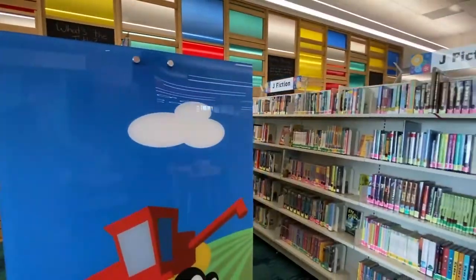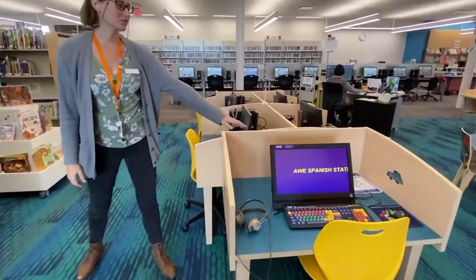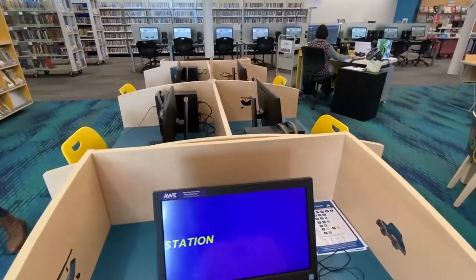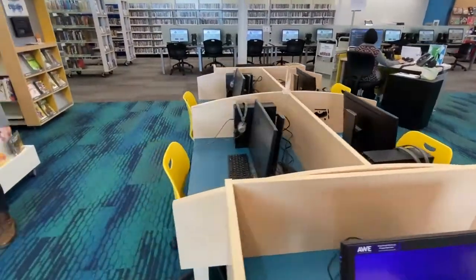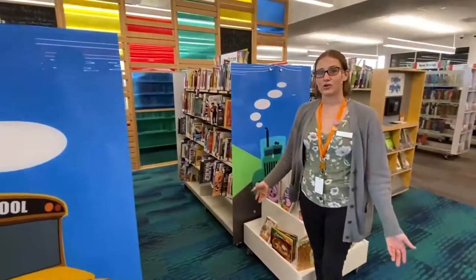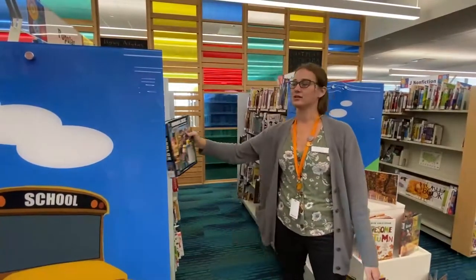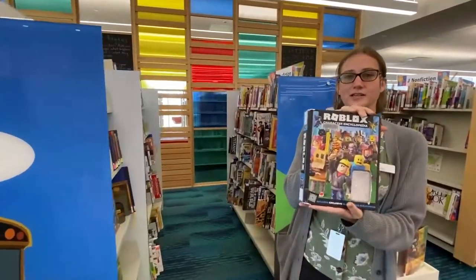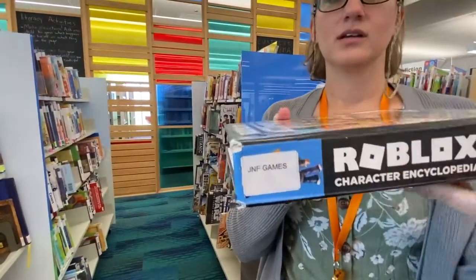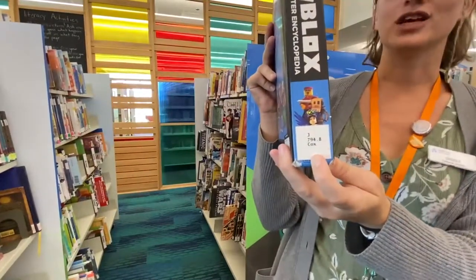The computers just for kids are right over here. We have four normal computers and we have two of the game computers. And then just past those is our nonfiction. In case you don't know, our nonfiction is shelved by subject and then by that Dewey decimal number. So for example, this Roblox book — the subject is games — and then you would look at the Dewey number to find out exactly where on the shelf you would find the book.